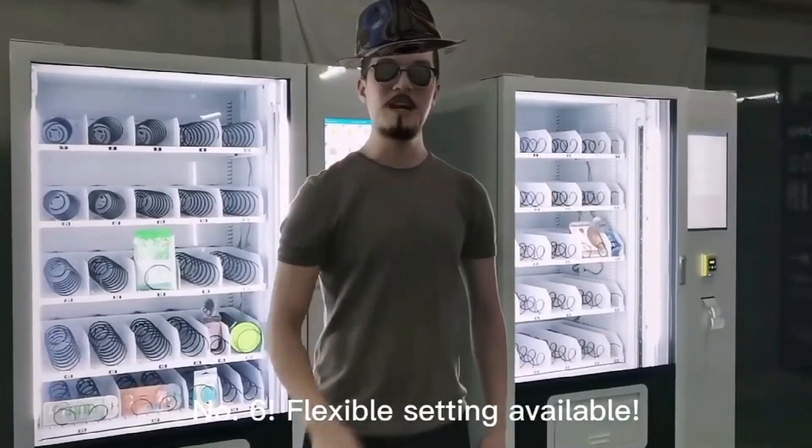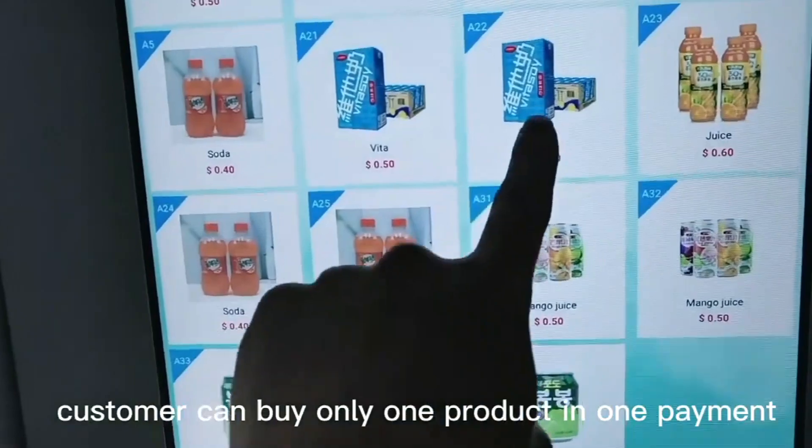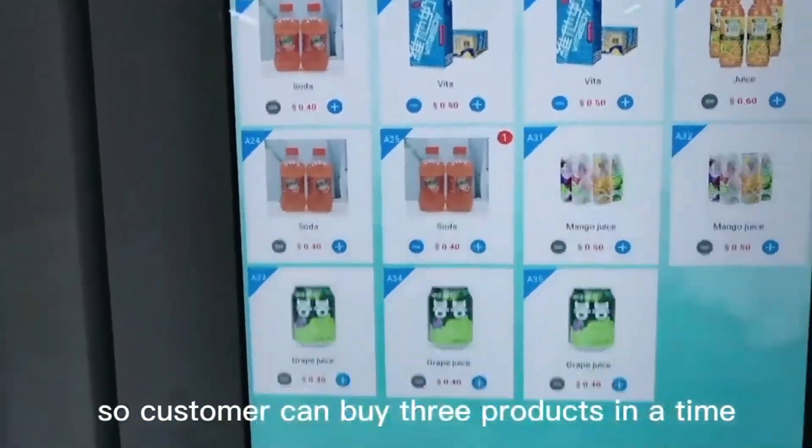Number 6. Flexible setting available. You can set it so the customer can buy only one product in one payment. Or, you can activate the shopping cart function so the customer can buy three products at a time.